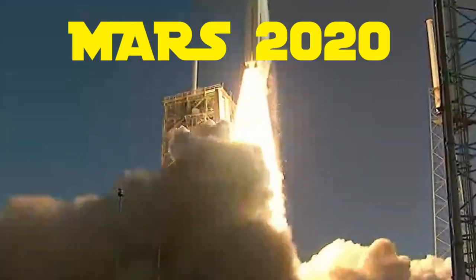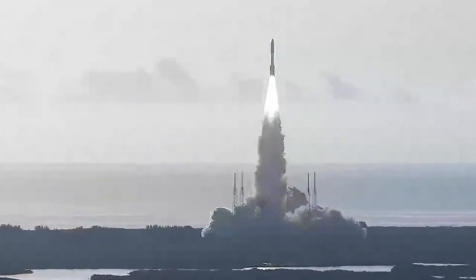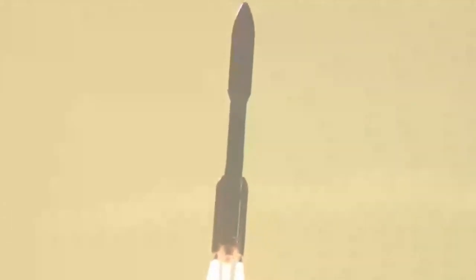The Mars 2020 mission launched on July 30, 2020. The science goals of Mars 2020 include trying to find out if the Red Planet ever supported life and to prepare for possible future human exploration of Mars.